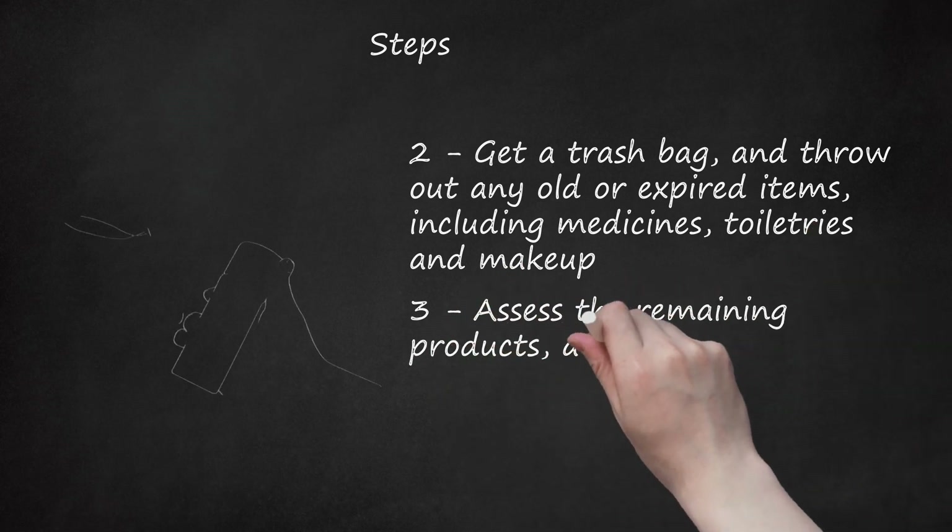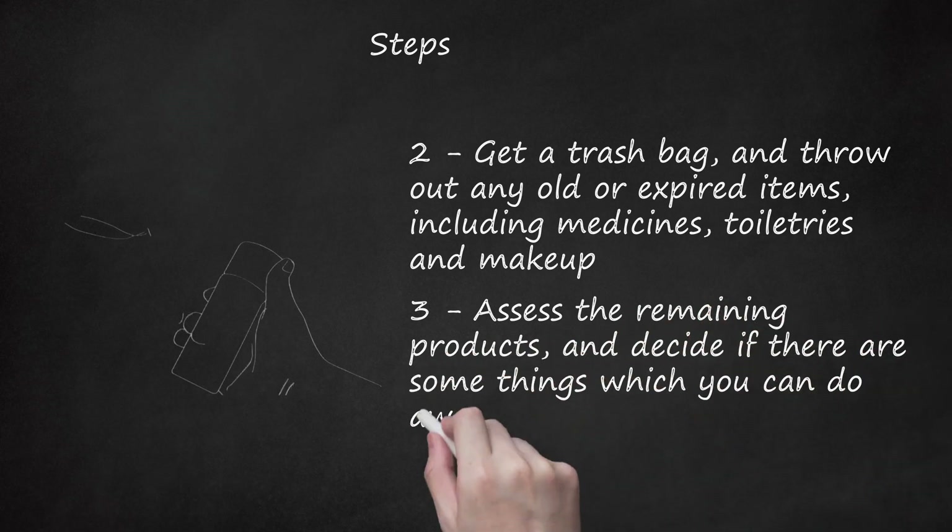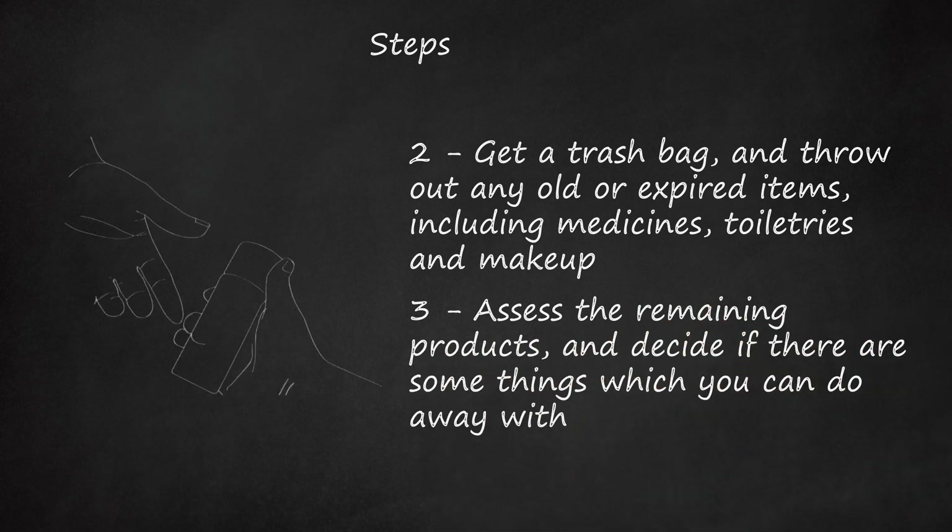Assess the remaining products and decide if there are some things which you can do away with. These may include items which may still be in good condition but you rarely or never use. Give away these items to those who can use them.